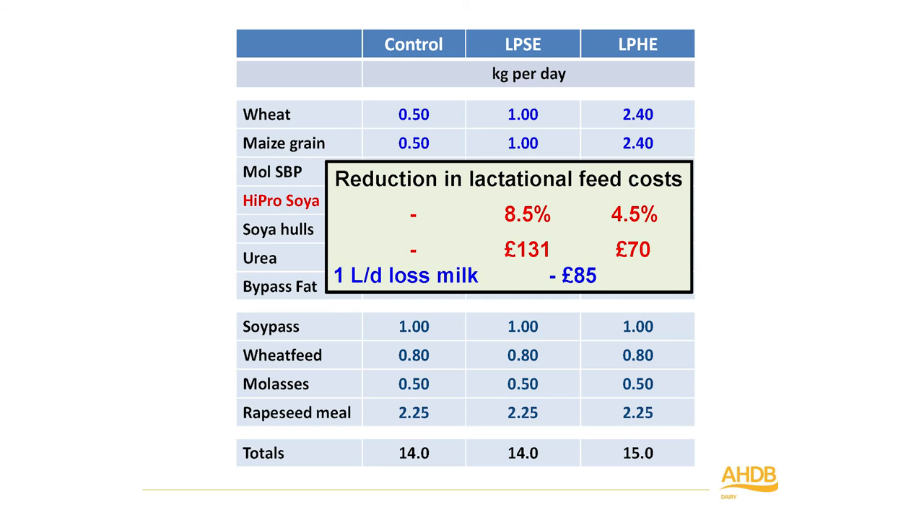It's important to put feed costs to this. Based on 2013 prices when soya was at its all-time high, the low protein standard energy diet saved about £131 per tonne by removing soya. The low protein high energy diet, with more expensive wheat and maize grain ingredients, saved about £70. But with milk prices at that time, a one litre per day loss in milk yield meant about £85 loss in income. So we were really working on the margin and had to get the formulation right.